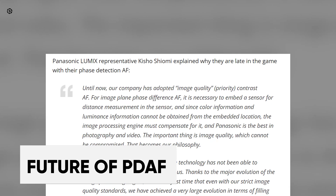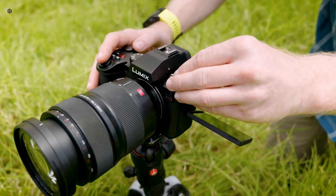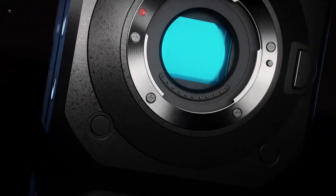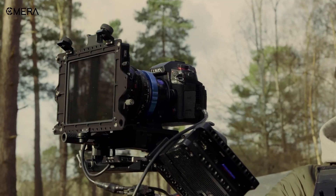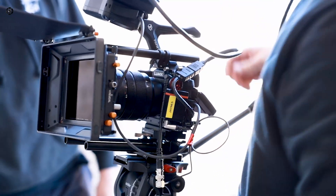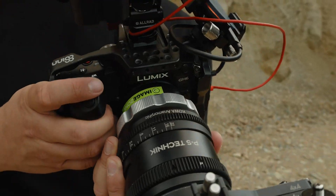Kisho Xiaomi, another representative of Panasonic Lumix, shed light on the reason behind the delayed implementation of phase-detection autofocus technology by the company. Until now, Panasonic Lumix has focused primarily on image quality by utilizing contrast autofocus. Integrating image plane phase difference autofocus required incorporating a distance measurement sensor within the image sensor itself. However, this sensor's placement prevented the capture of color and luminance information, which had to be compensated for through the image processing engine. Through significant advancements in their image processing engine, they have made substantial progress in integrating and correcting the distance measurement sensor while preserving exceptional image quality.